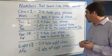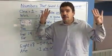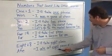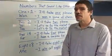And finally, let's look at the number eight. I'll take eight, please. I ate all eight pieces of chocolate. We can even use them in the same sentence.